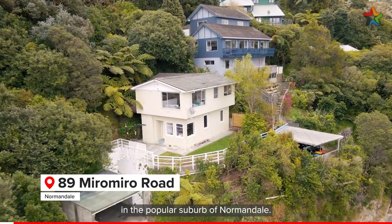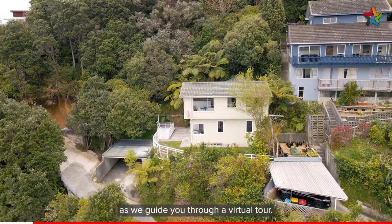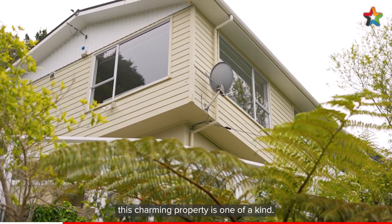Welcome to 89 Miramiro Road in the popular suburb of Normandale. Join us for a look around as we guide you through a virtual tour. Perched on the western hills, this charming property is one of a kind.